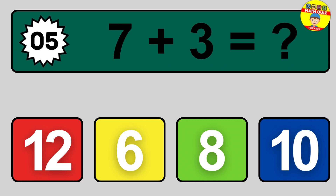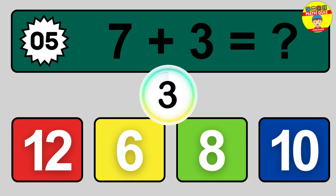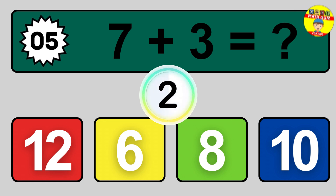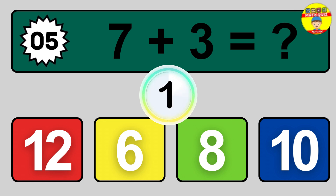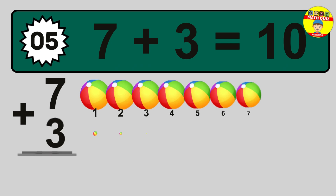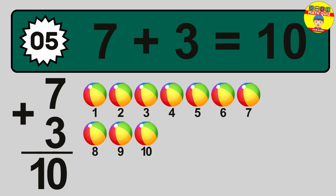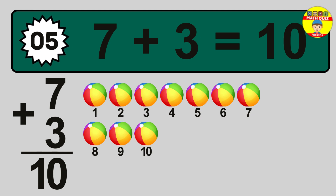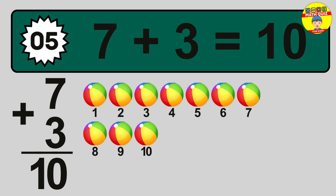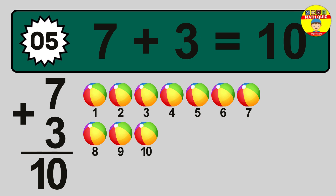Question 5. 7 plus 3 equals what? So the answer is 7 plus 3 is 10. Let's count it: 1, 2, 3, 4, 5, 6, 7, 8, 9, 10.